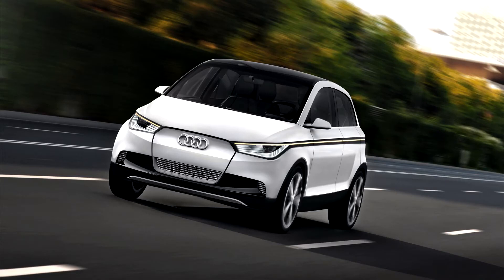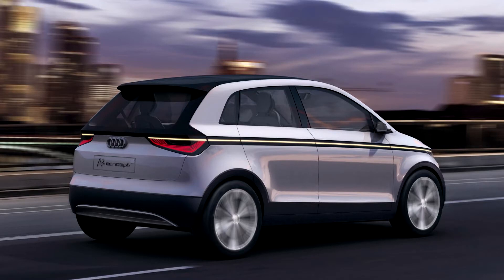The technical study features a classic premium standard space concept that offers plenty of room for four people. The Audi A2 Concept is just 3.80 m long, 1.69 m wide and 1.49 m high. Even so, it makes an elegant, powerful and sporty impression on the street.